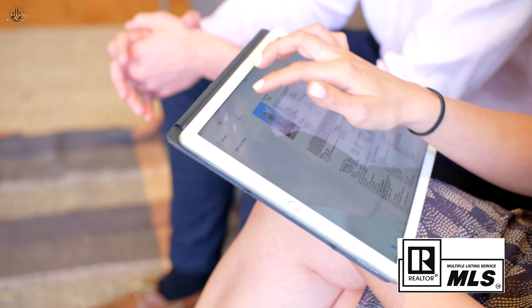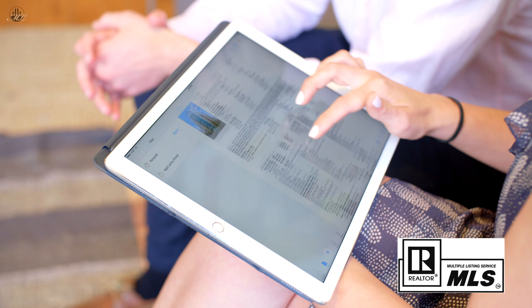Looking for a property can be difficult, but we utilize the latest technology to make your house hunting experience easier. We use Google Docs so you can track your appointments. It's color-coded, and as we get appointments confirmed we change the colors.